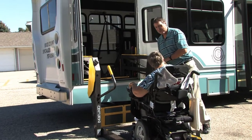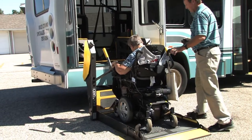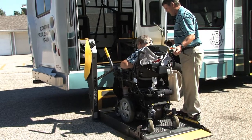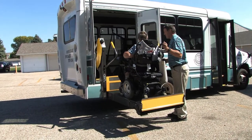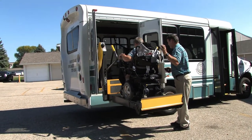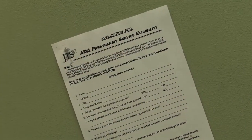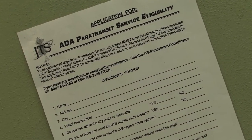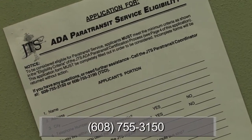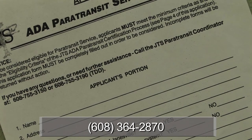If you're unable to access the public bus system due to a disability and live in the cities of Beloit or Janesville, you may be eligible for paratransit service provided by Rock County Transit at an additional cost. Paratransit trips are only available within the city limits of Janesville and Beloit during normal public transit operating hours. You will need to fill out a paratransit application form and get it signed by your doctor. For further information, in Janesville call 608-755-3150; in Beloit call 608-364-2870.